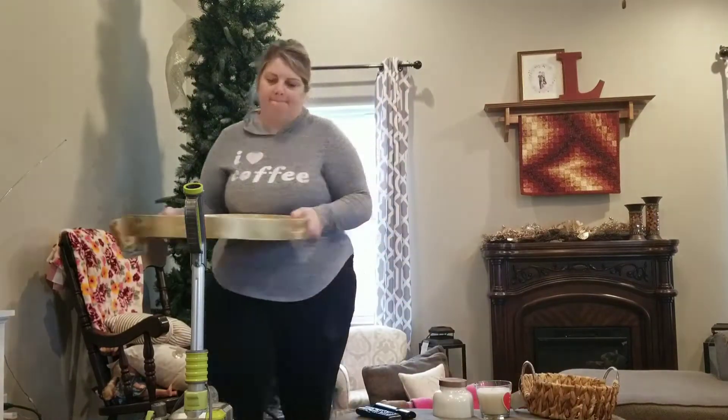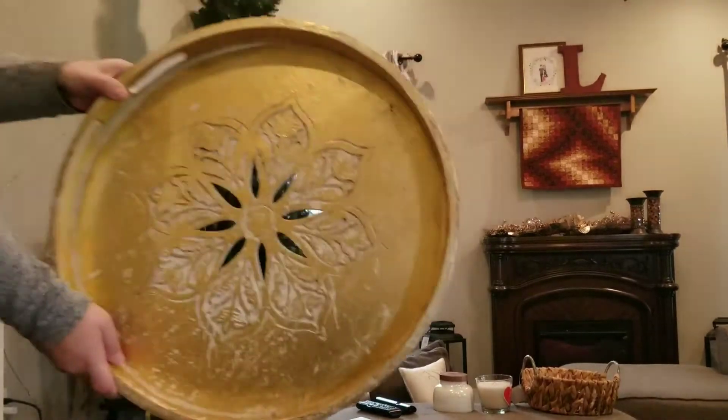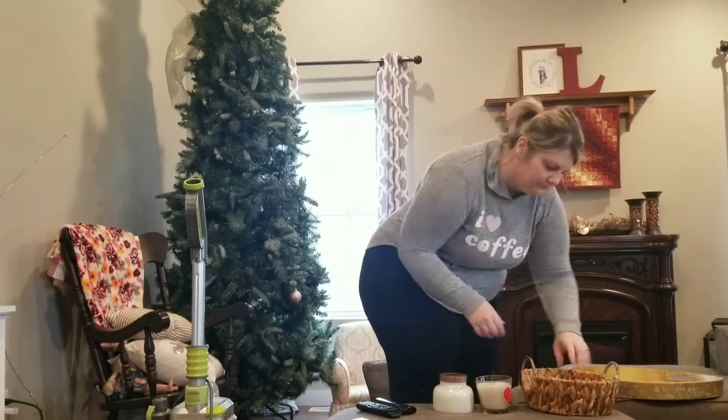This tray had some crumbs so I decided to go ahead and bring it into the kitchen, wipe it down, and then put everything back.